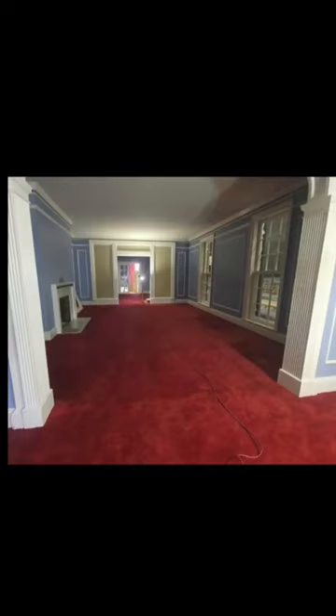Now let's look at the set. At first these colors are a lot, but this is really how Graceland was decorated after the Presleys first moved in in 1957.